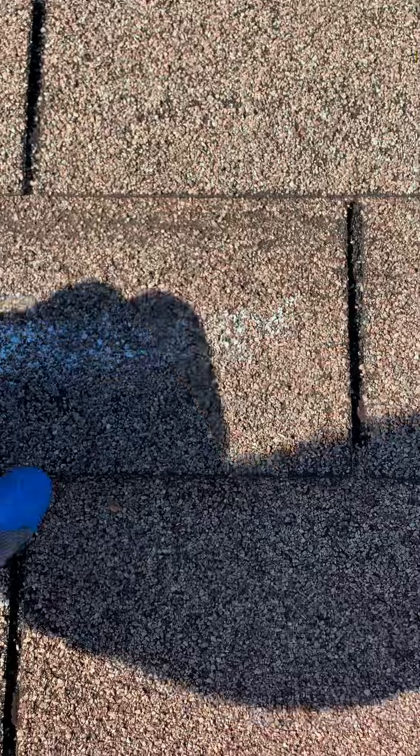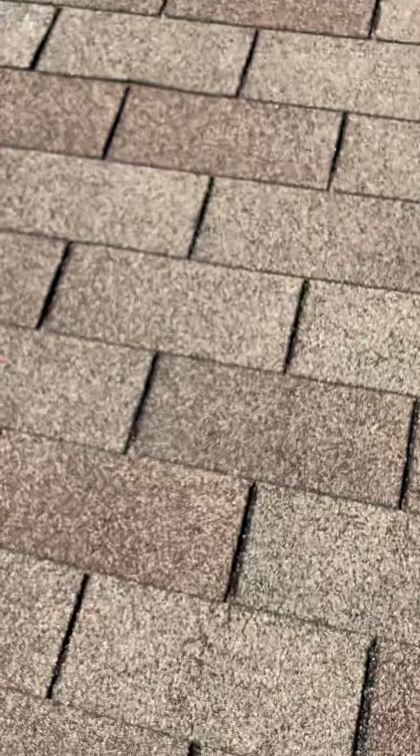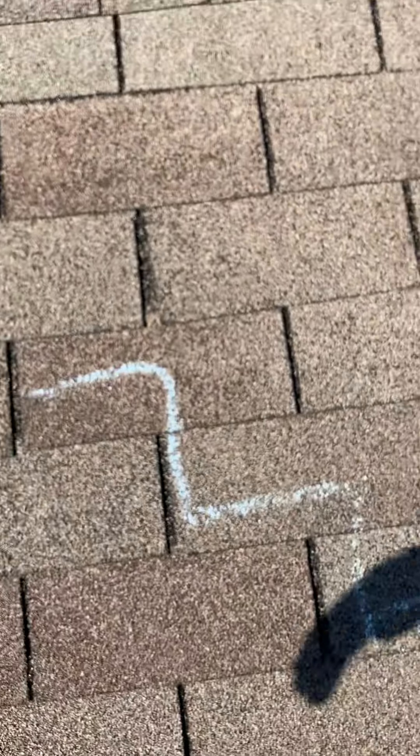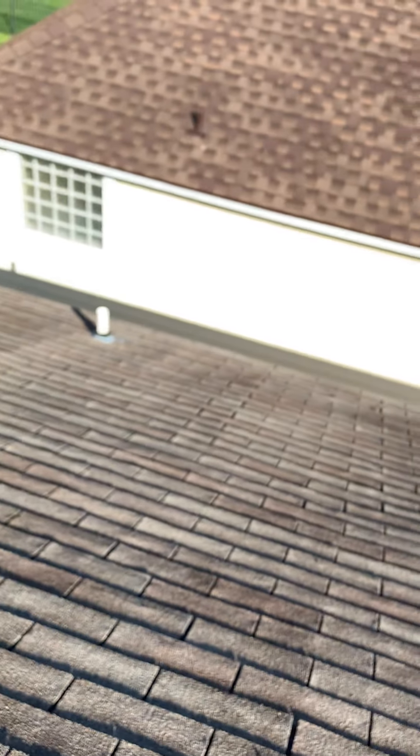This is a completely loose shingle, and you'll see the dark line right there — that is creasing. By definition for the insurance companies, that's a damaged shingle that needs to be replaced. Here's more of the steps which will eventually turn into the full crease — that one is fully creased right there.